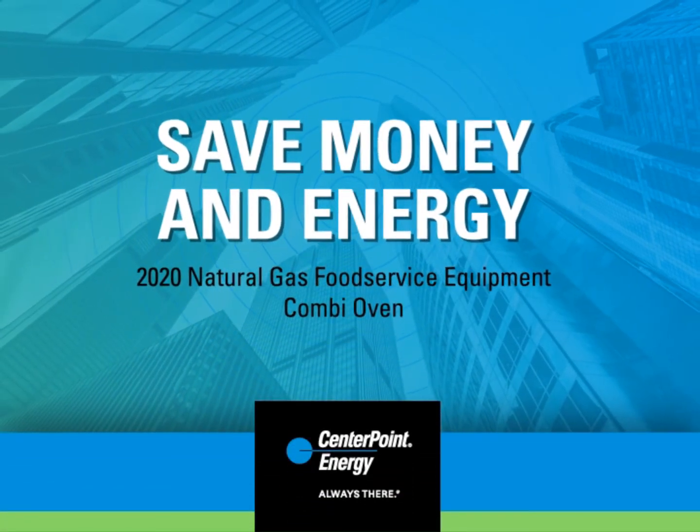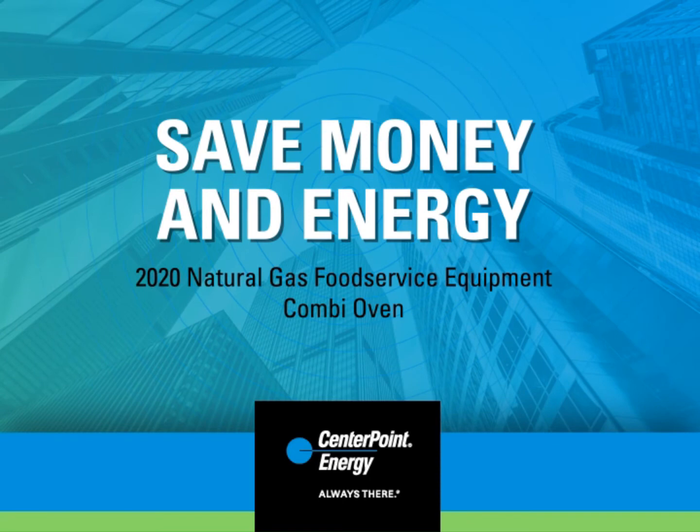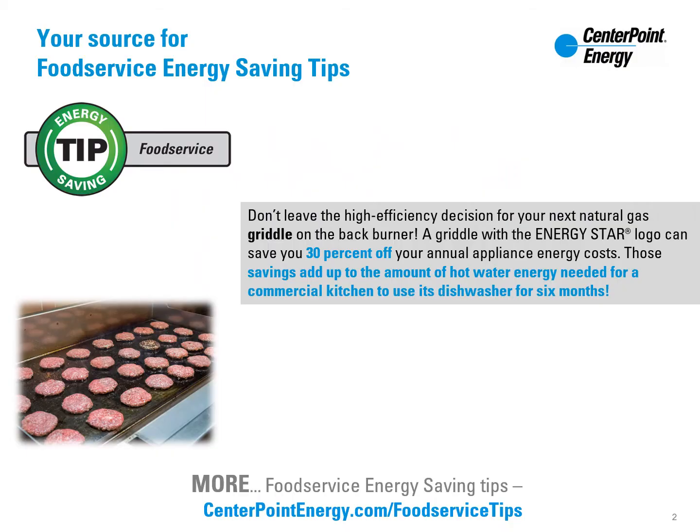Natural gas combi ovens: equipment to consider for energy, time, and labor savings. Because of the high energy use in food service operations, it is important to consider how to conserve or use less energy with more efficient equipment. A full list of energy saving tips is available at centerpointenergy.com/foodservice-tips.